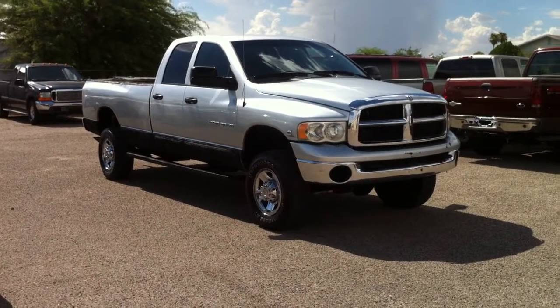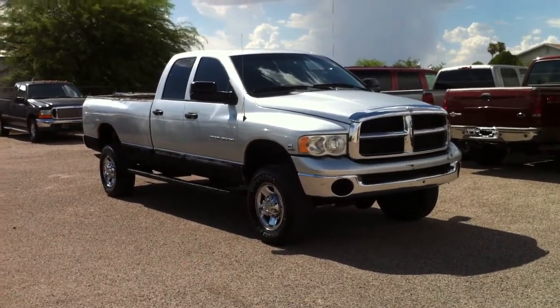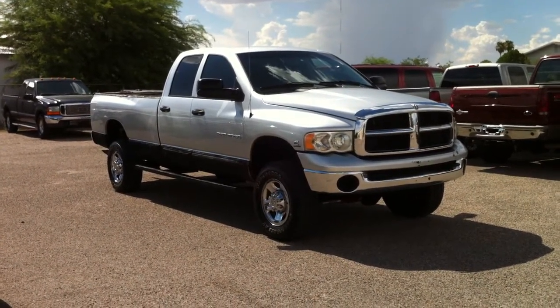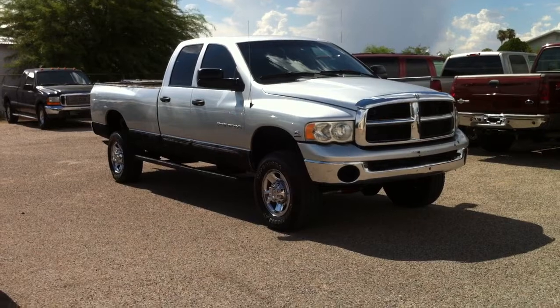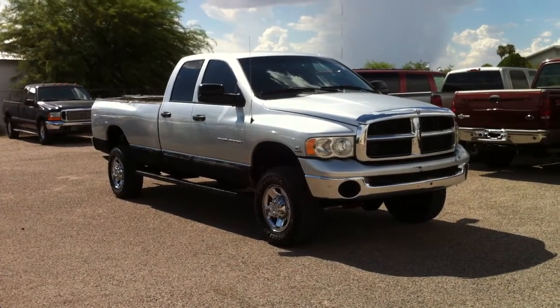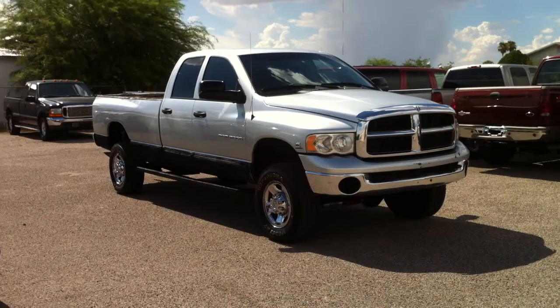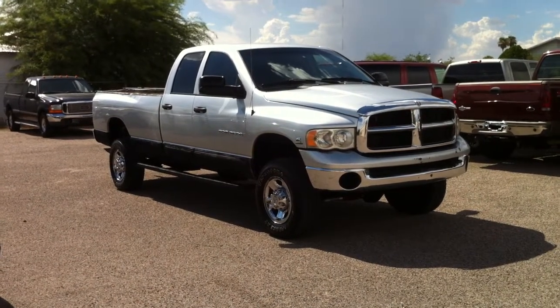This is Roger with Wheel Kinetics in Tucson, Arizona. We're selling this truck. It is a 2004 Dodge Ram 2500 — a three-quarter ton quad cab, full four doors. It's a Cummins turbo diesel, 5.9 liter, four-wheel drive with an SLT package.